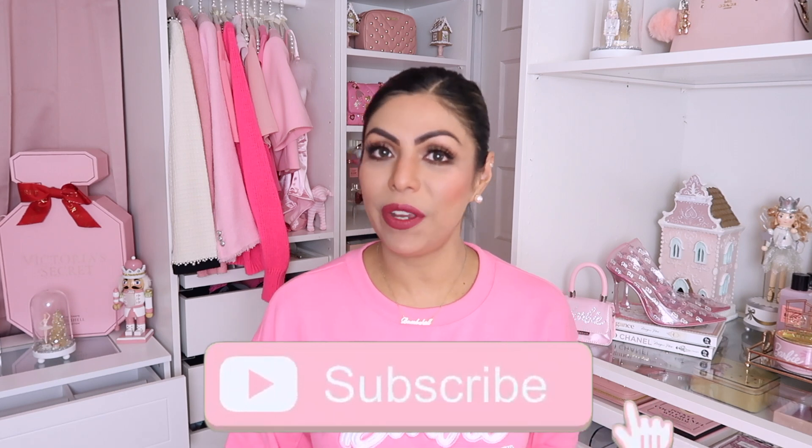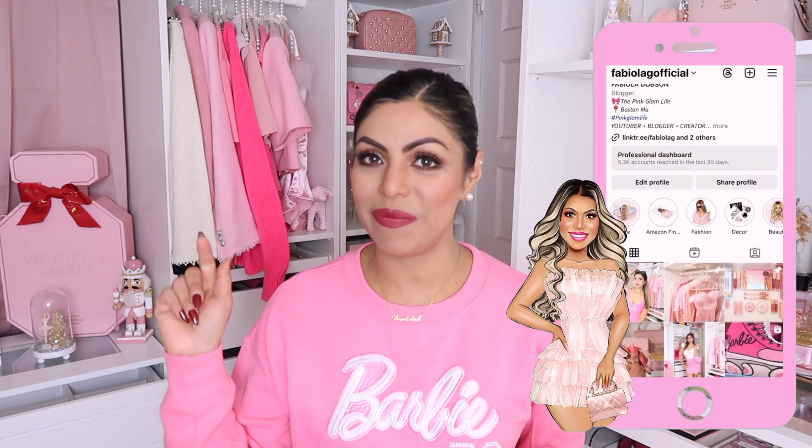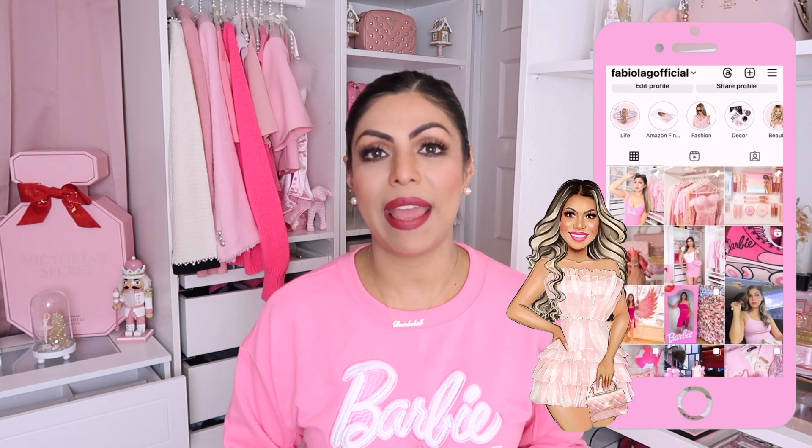Before we get started, if you're new around here welcome, I'm Fabiola, and if you love anything that is pink and girly then go ahead and click the subscribe button below, click the bell notification, and follow me on my Instagram. That being said let's go ahead and move on to today's video.